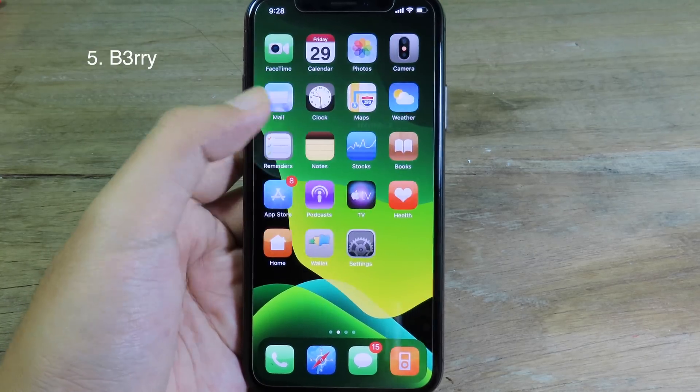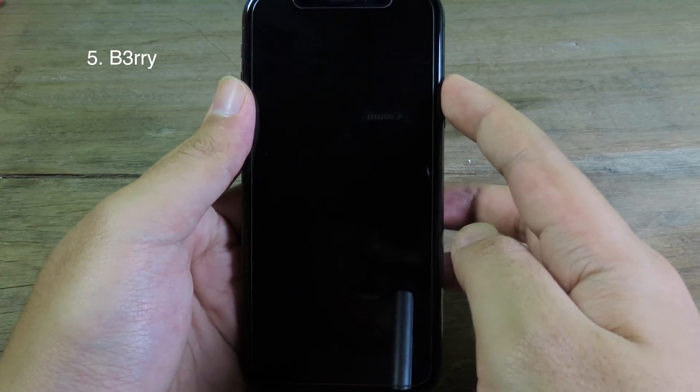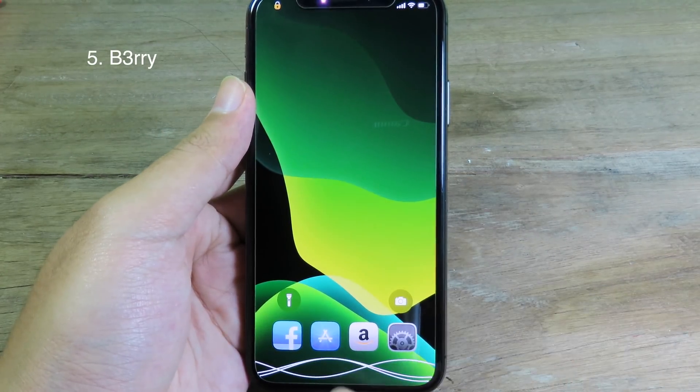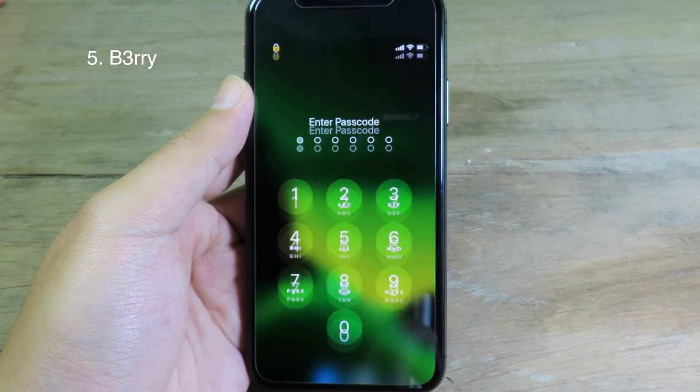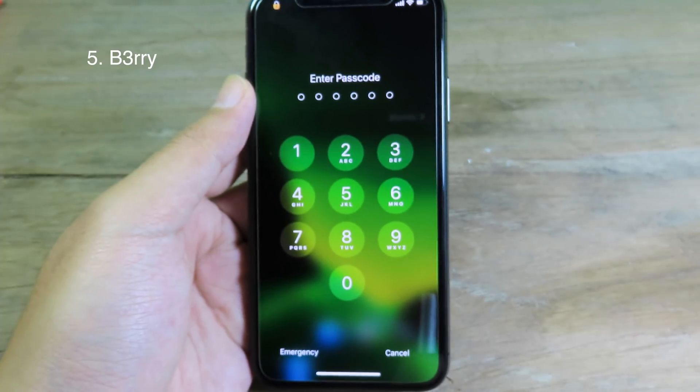Now let me show you again from my Face ID — now it is locked. If I go to Facebook, I can swipe down and it will confirm with my passcode or I can confirm with my Face ID.